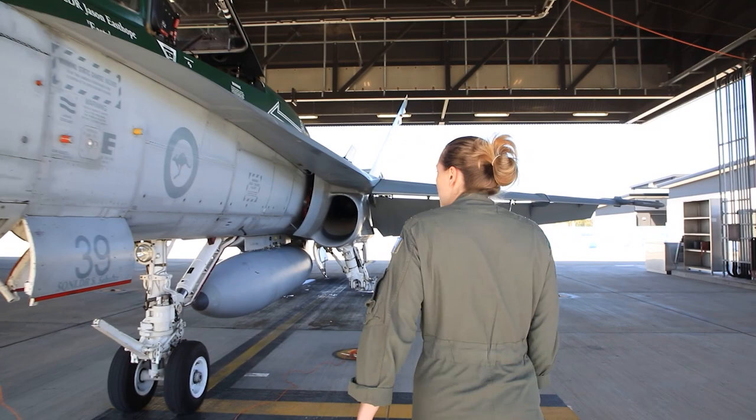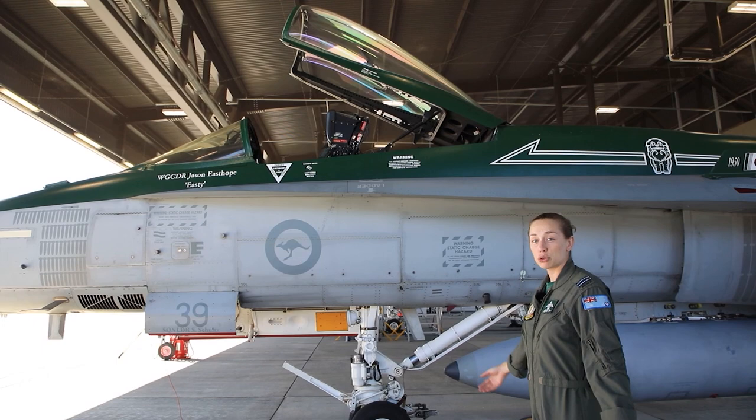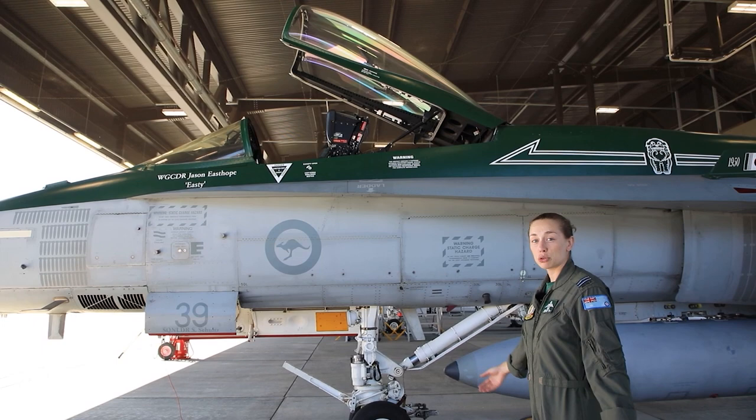As we move back along the jet, you can see this one here is the single seat variant. We also have two seat variants that were largely used in training, but we also carry them at the squadrons now to be able to do passenger flights and take people to share the experience in the jet.